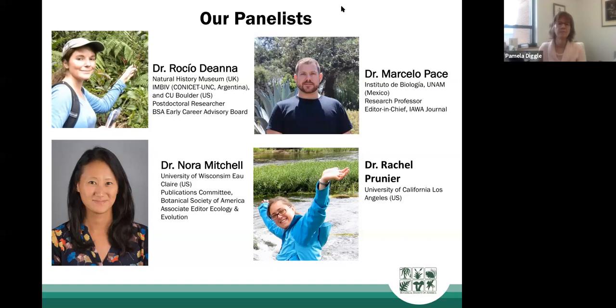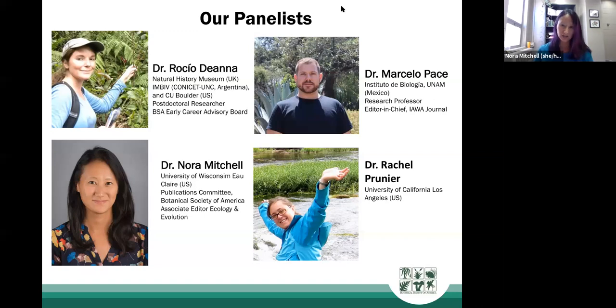Hi everyone, my name is Nora Mitchell. I'm currently an assistant professor at the University of Wisconsin-Eau Claire and a UConn EEB alum. I'm on the publications committee for the Botanical Society of America and an associate editor at Ecology and Evolution. In the past I was a reviewing editor for APPS. My research focuses on hybridization and evolution — I've done work in South Africa and now I'm working on sunflowers in North America.